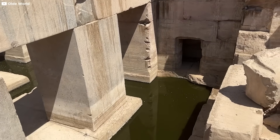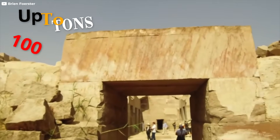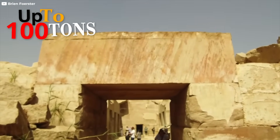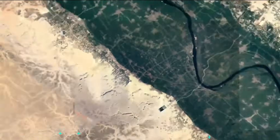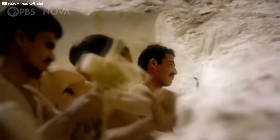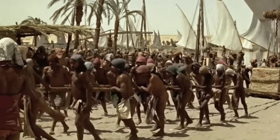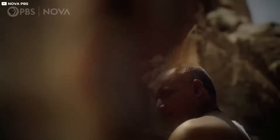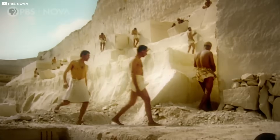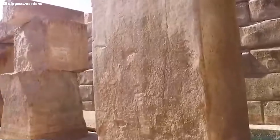What further complicates the mystery is the sheer scale of the structure. Massive pink granite blocks, some weighing up to 100 tons, form the core of the Osirian. These stones, transported from Aswan over 200 miles away, present a logistical challenge that seems beyond the capabilities of the ancient Egyptians. The precision with which the stones are stacked, combined with the difficulty of their transport, suggests a level of engineering expertise that was not thought to exist in ancient Egypt. Adding to the puzzle is the absence of Egyptian hieroglyphs, artworks, or artifacts at the site.